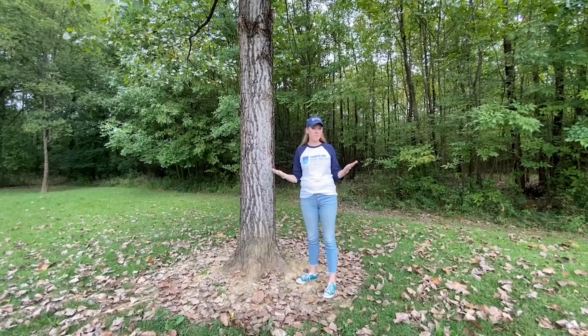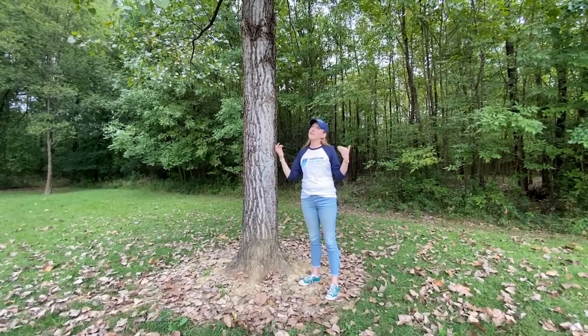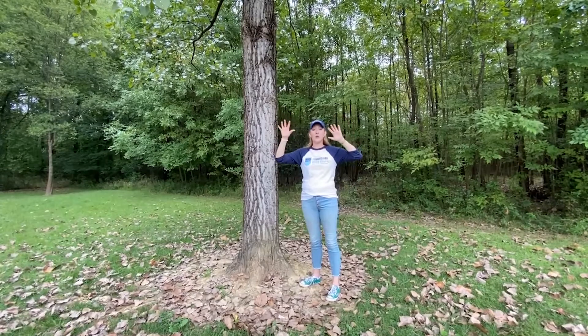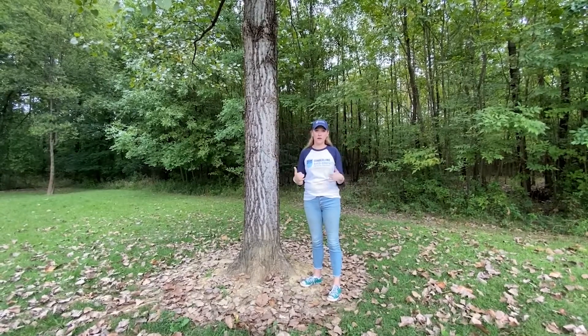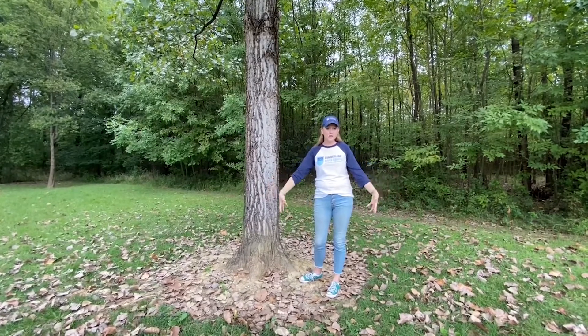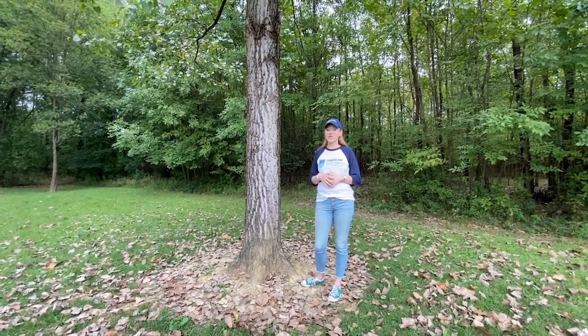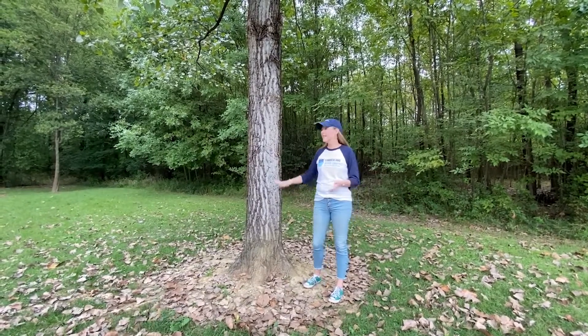Trees are actually really important to making sure that we have clean and abundant water. When it rains, a tree's leaves help to slow down the water falling on the ground, and then the big roots of a tree help to absorb and naturally infiltrate all of that water. One of the best things we can actually do to protect our streams and rivers is plant trees.